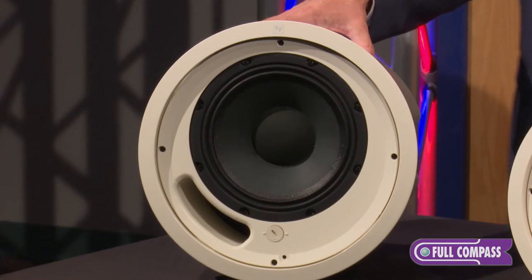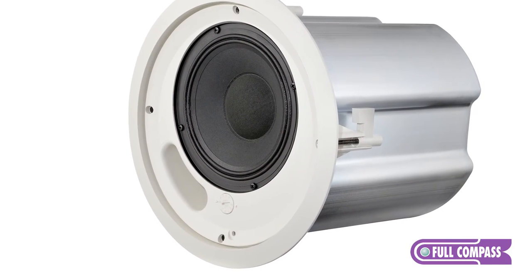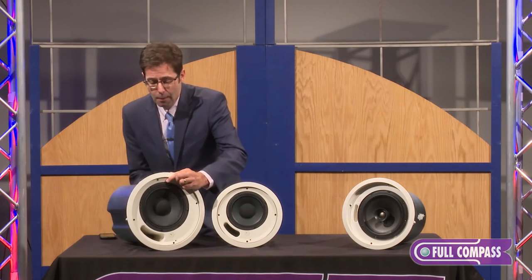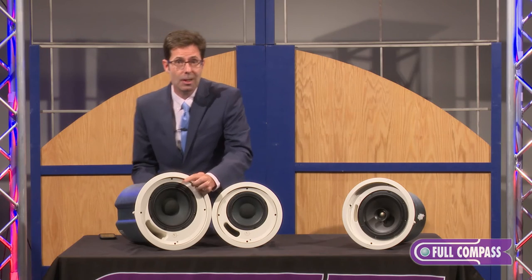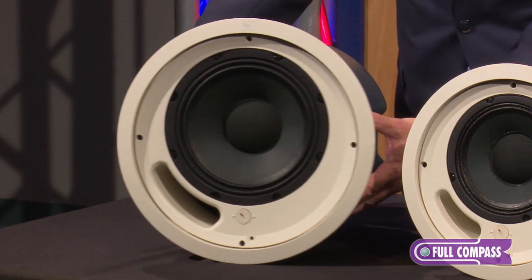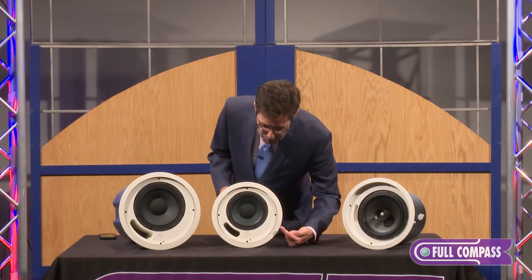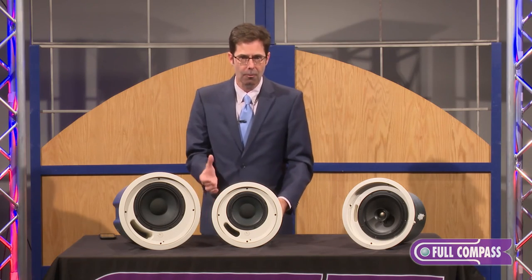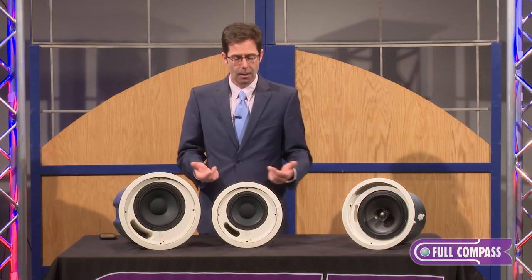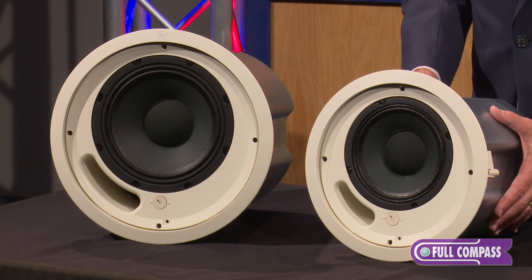The PC 8.2 is a full 8-inch ceiling speaker. Notice that both the PC 8.2 and 6.2 have an integrated back box with the speaker, so you know what that speaker is going to sound like tonally because the back box is an integral part. Both are ported. The tap setting is on the front panel, so once the speaker is up in the ceiling, if you need to re-tap it, you simply remove the grille and access the tap setting right on the front.